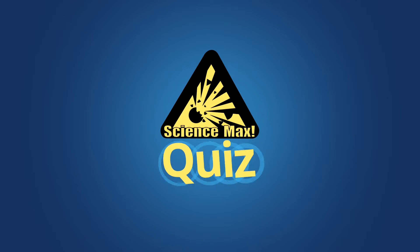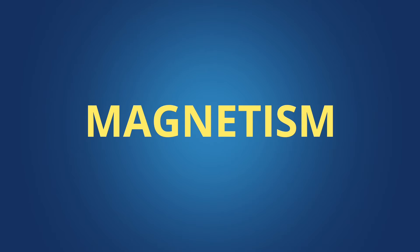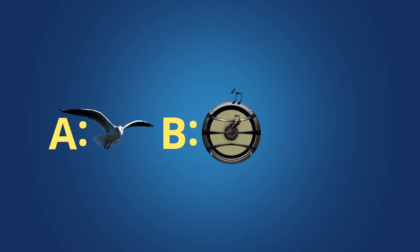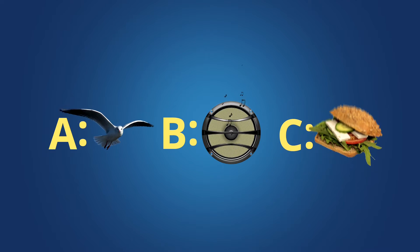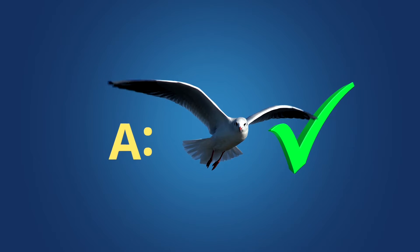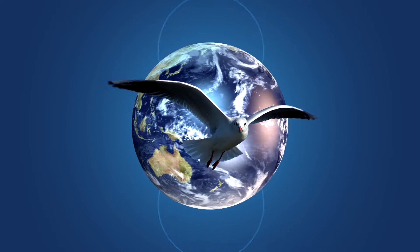Now it's time for a Science Max quiz. Which one of these things do we have magnetism to thank for? Birds flying south in the winter, music, or a sandwich? If you picked A, you're right.